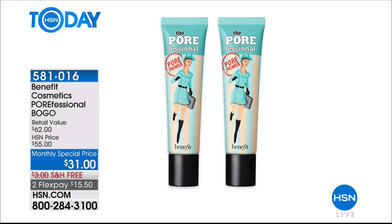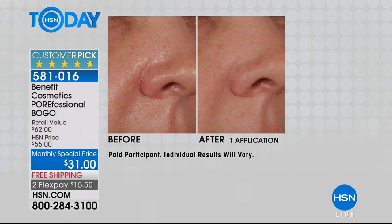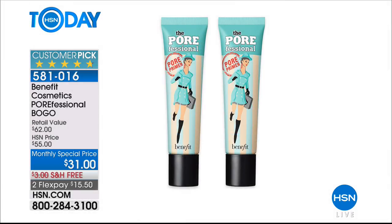Just a reminder — the Benefit Cosmetics BOGO Porefessional primer has already been pretty popular. This is what you put on before any makeup: it smooths your complexion, mattifies shine, makes pores appear smaller, and helps makeup last longer and stay put. True BOGO at $31 for two full-size primers, with free shipping and handling. It's a monthly special, which means at the end of the month that deal goes away, so take advantage.